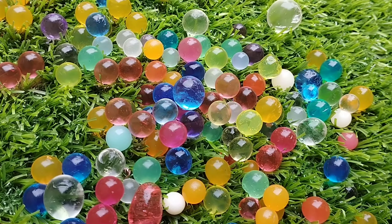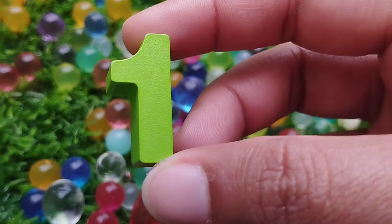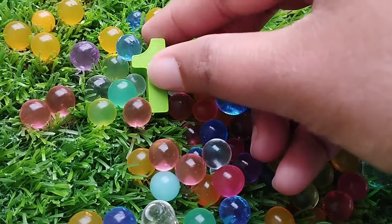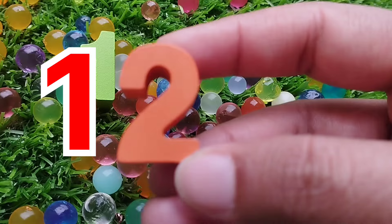Today we have wooden number blocks 1 to 10. Let's learn their names one by one. Are you ready? Let's start. The first number is 1.